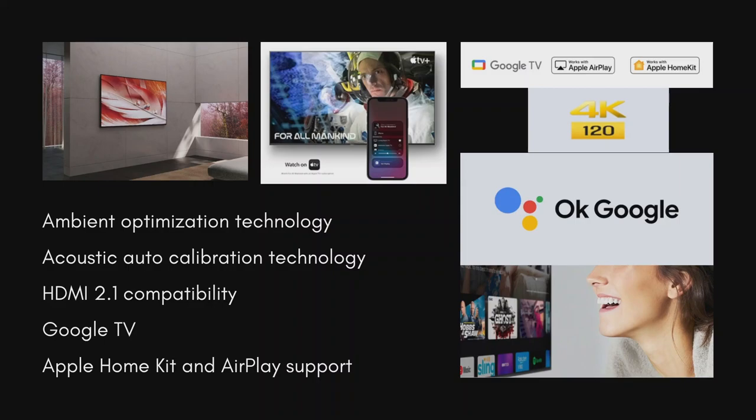With ambient optimization technology with light sensor, it automatically adjusts the picture brightness to room conditions, boosting brightness in light rooms and reducing in dark ones so you get the perfect view. The acoustic auto-calibration technology detects your position and optimises sound so you will enjoy the same sound quality if you are sitting right in front of the TV.